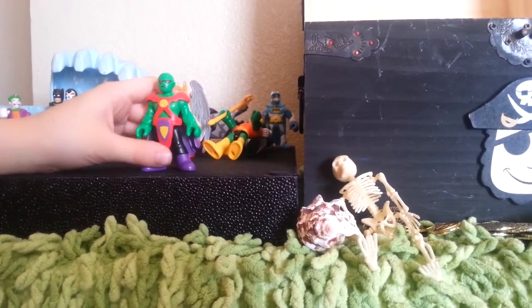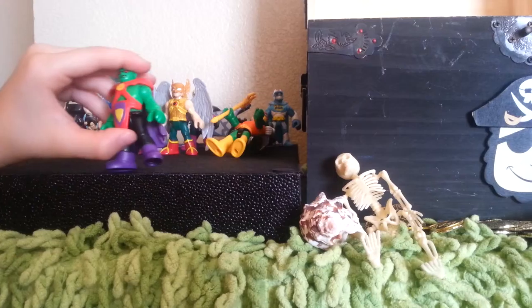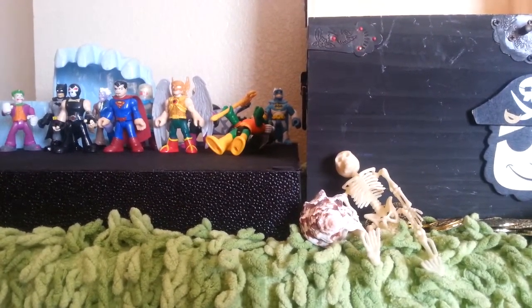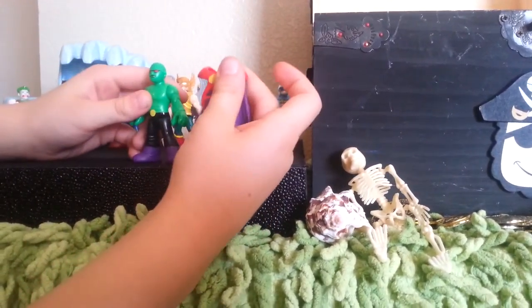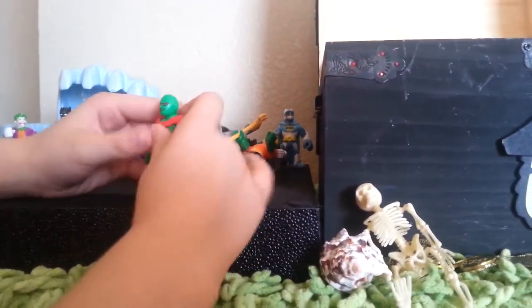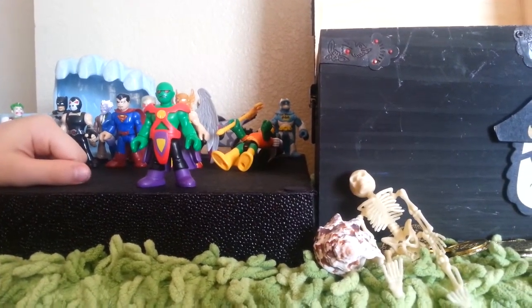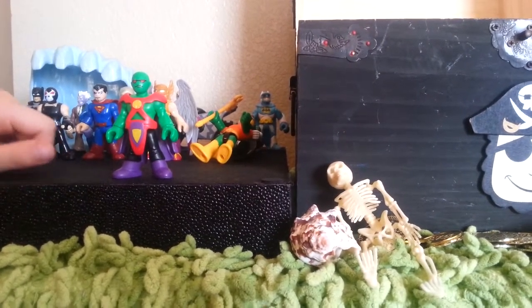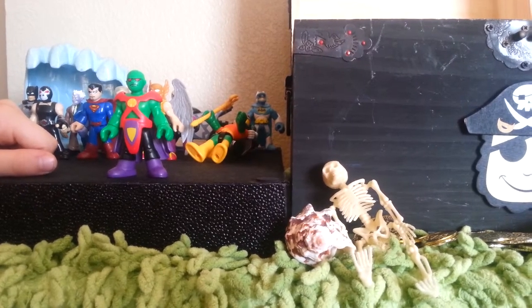Our next one we got is Martian Manhunter. He has this cool looking vest. He can take it off and put it on different people. He can change into anything. He is my favorite out of all my superheroes — he's really awesome.